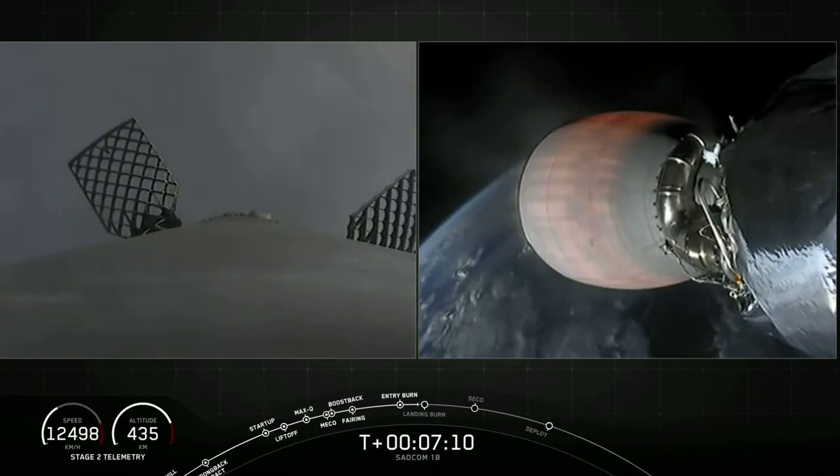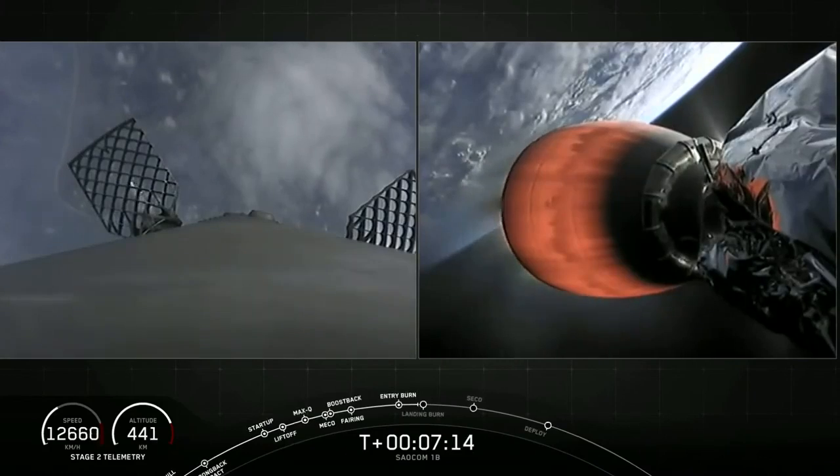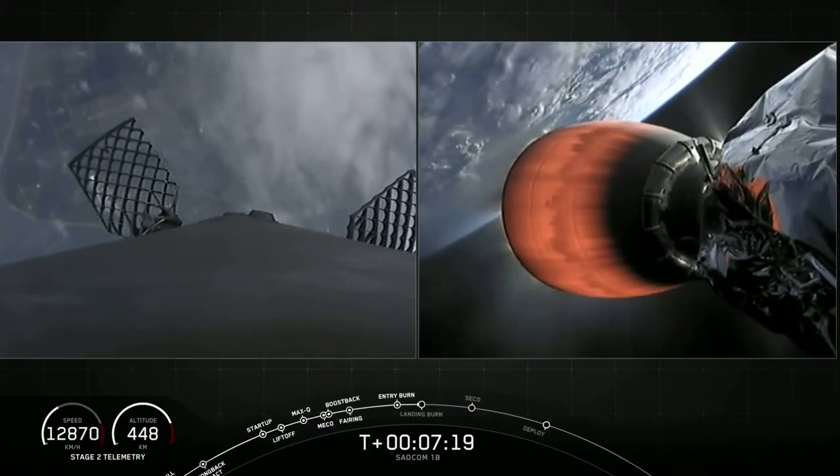During this period, the landing legs will also be deploying. You might be able to catch it right before we touch down. They're stowed at the base of the vehicle and made up of state-of-the-art carbon fiber and aluminum honeycomb.